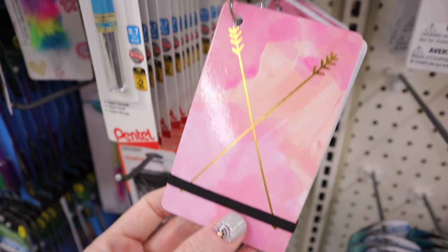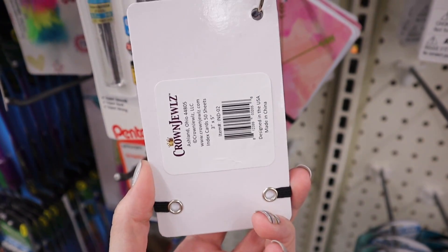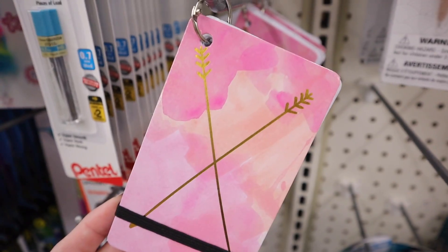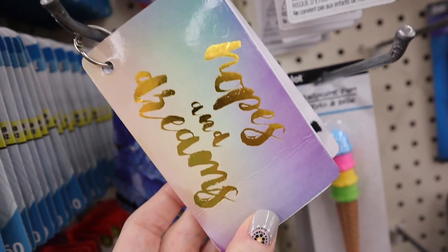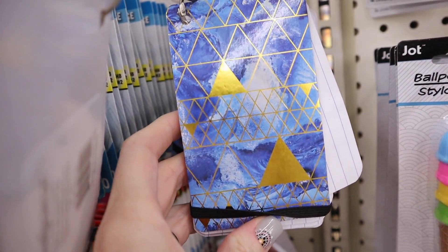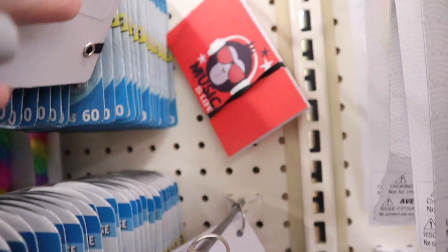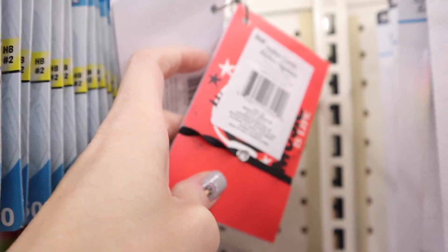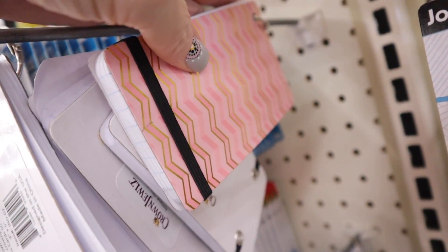They have some new little index card sets on a little carabiner ring with a little elastic part that keeps them together. These are by Crown Jewels — so not a Dollar Tree brand. We have this pink one with the arrow, there's also hopes and dreams, and a geometrical one. Up here is one that says music is life — that one's by Jot. And here's another Crown Jewels one.